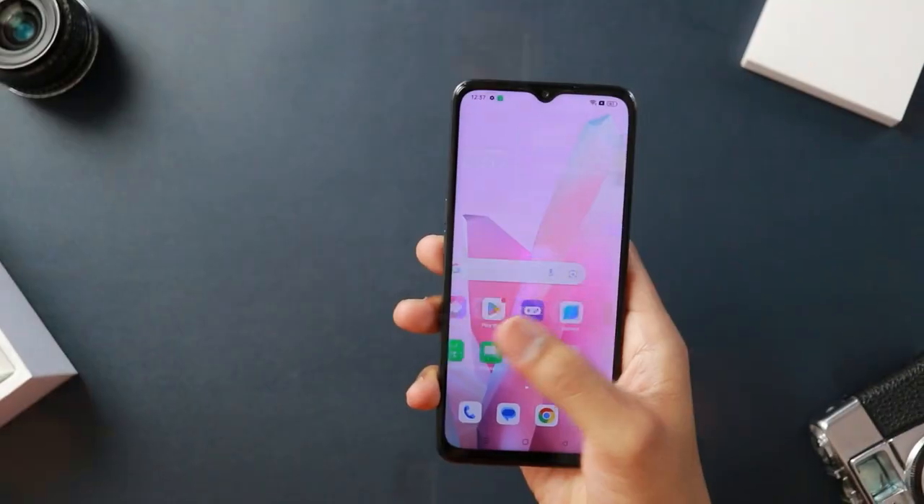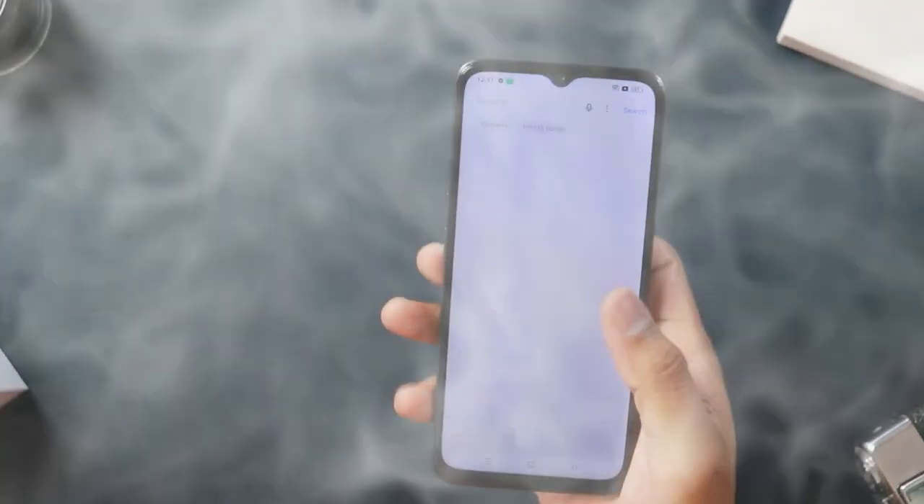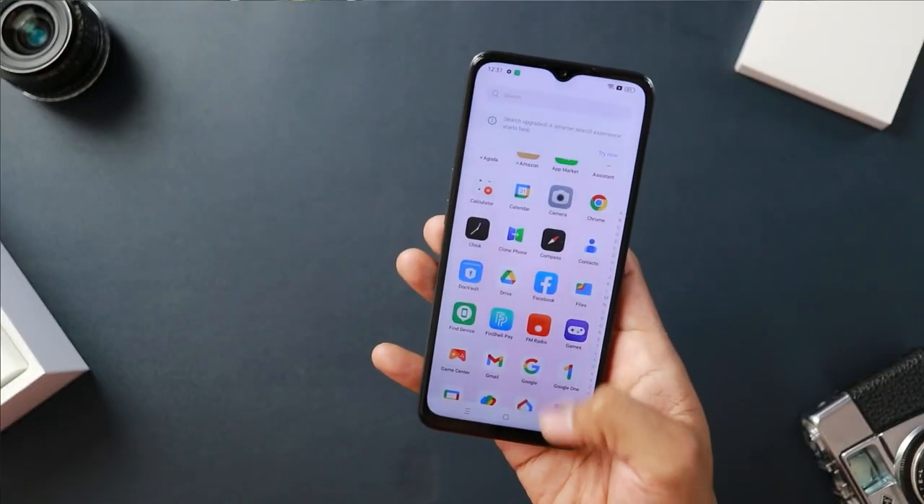Hey everyone, today we are looking at the OPPO A59 5G. This is an interesting find because it sits at around 15,000 rupees, and at this price range there is plenty of competition out there. Should you even buy this phone? I'll tell you in this video. Usually the OPPO A series has offered a very well-rounded feature set for the pricing in the past.